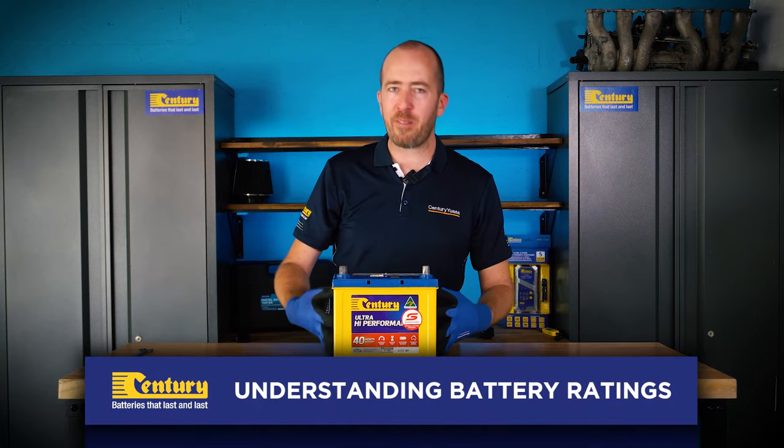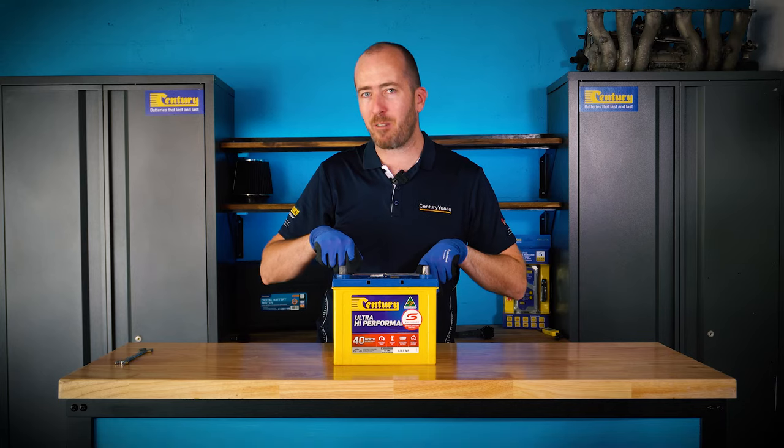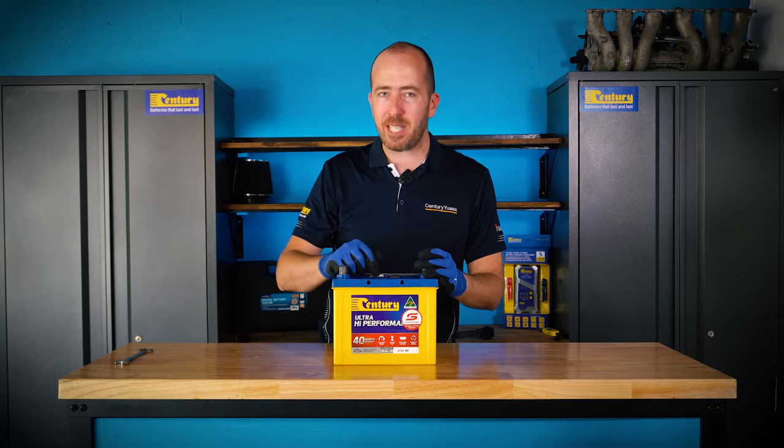Lead-acid batteries like this 67 EF-MF here have a multitude of battery ratings listed across the top. But what do they actually mean and do they actually matter? Let's take a look.